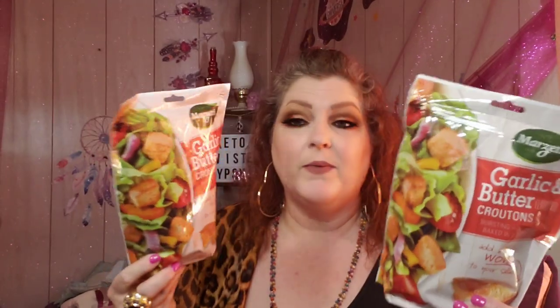This is something I had not seen at Dollar Tree. This is Marzetti brand garlic and butter croutons. I'd seen the Texas brand and one other kind before, but never the Marzetti kind, at least in mine. They're five ounce bags, pretty heavy. As long as you use them by July of this year - we do a lot of salads around here, so I went ahead and grabbed those.